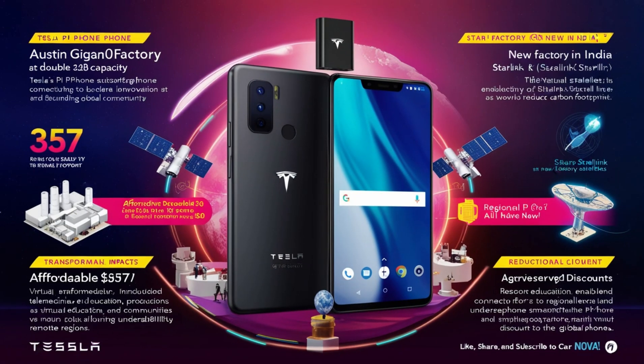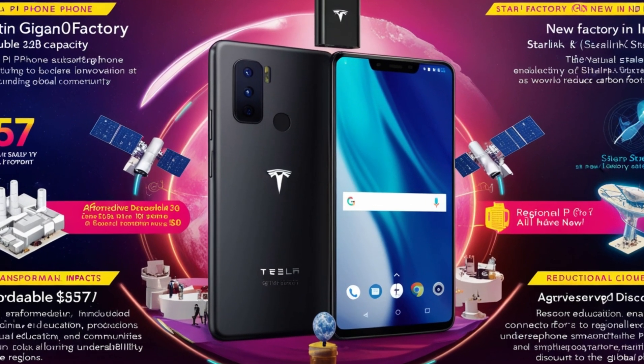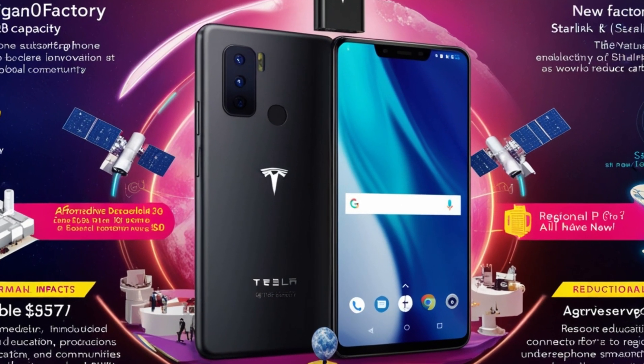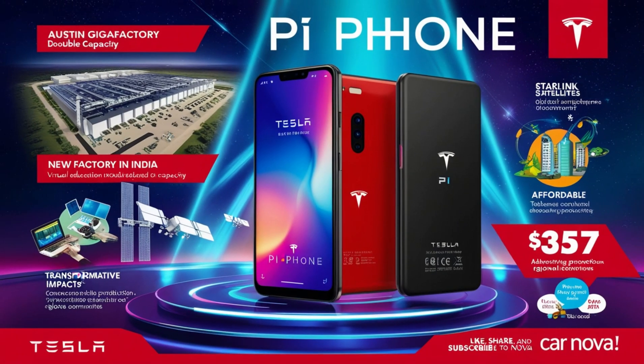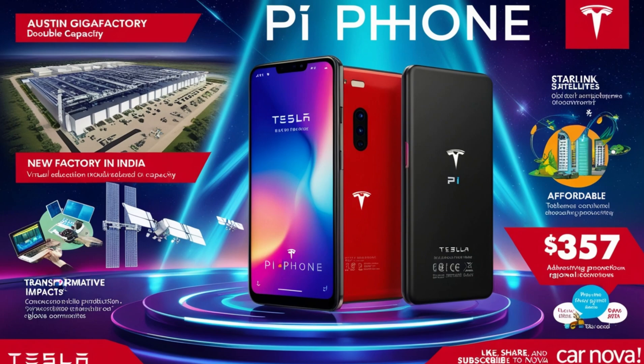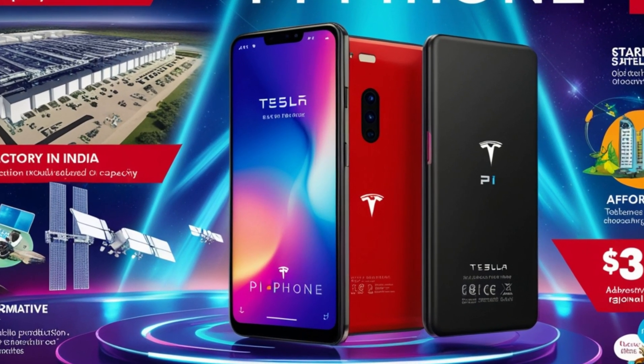Tesla's ability to execute such a massive production plan hinges on its advanced gigafactories and localized manufacturing strategy. The Austin Gigafactory, already one of Tesla's crown jewels, will double its capacity to meet surging demand. The new factory in India is equally groundbreaking, saving millions in transportation and logistics costs by placing production facilities close to major markets like India and China. This approach ensures faster delivery, more competitive pricing, and a smaller carbon footprint.